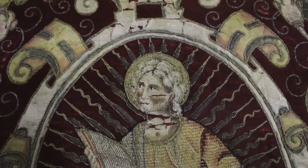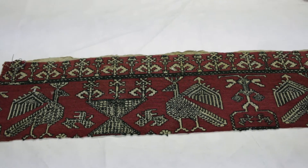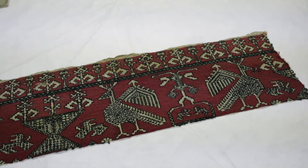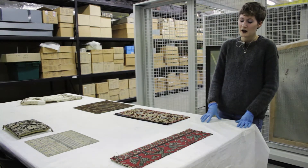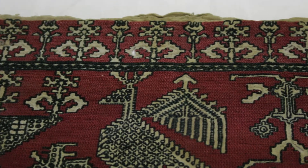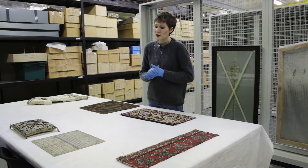This object here is a sample of CC work, which is a particular type of embroidery, and this was collected by William Morris. We have quite a lot of textiles in our collection which were acquired by William Morris and his daughter May, and were used by them as reference works and an inspiration for their own artistic practice.